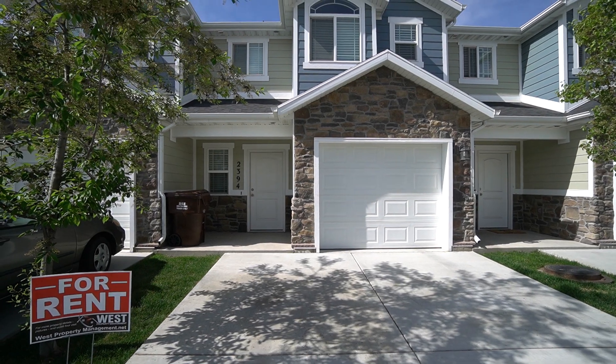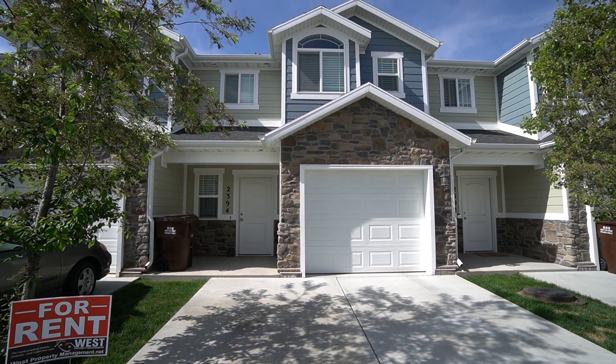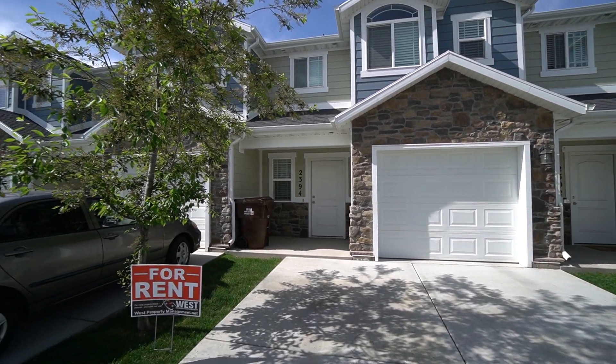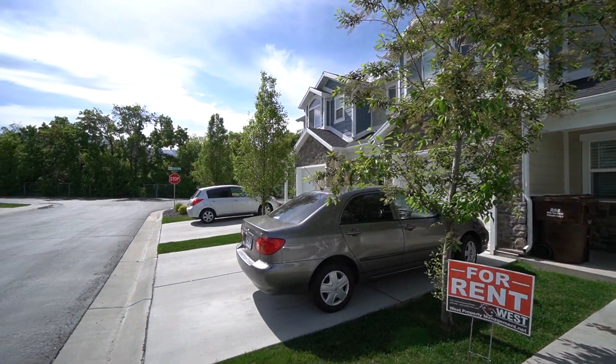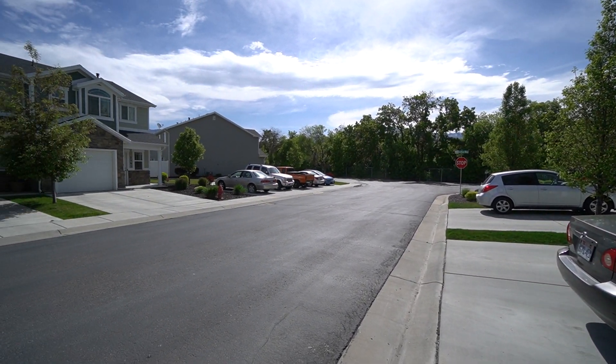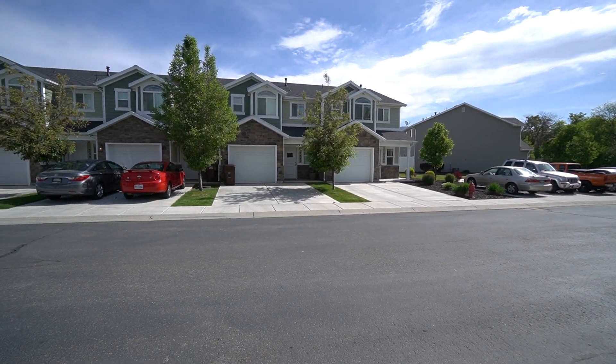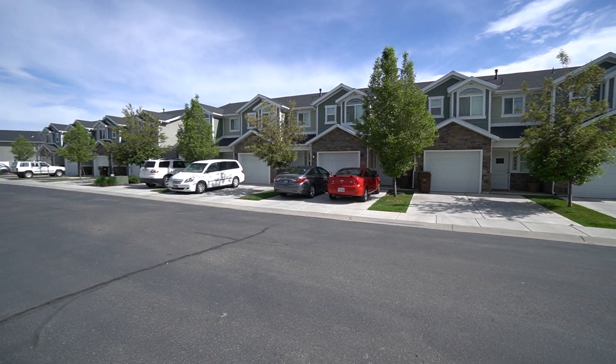Here we are at 2394 South Knights Way in West Haven, Utah. Give you a quick pan of the neighborhood here. Got lots of trees over there as we come around — nice quiet street, quiet neighborhood.